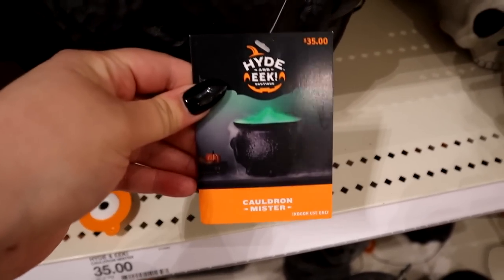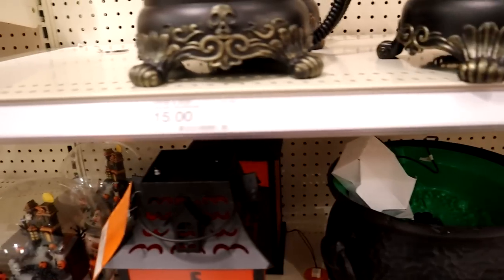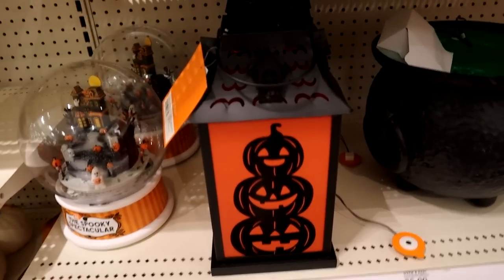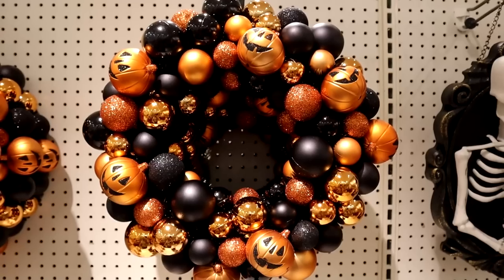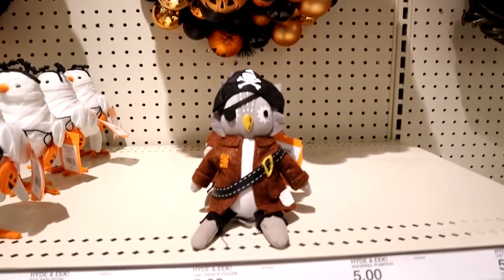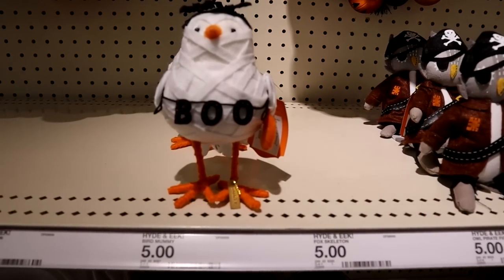This was also neat — a cauldron mister. It's like a cauldron bowl that fog rolls out of, and it casts green light and looks like it's bubbling. So if you do a witch theme, that would be super cool. And they always have their little Target-costumed birds — always a treat.